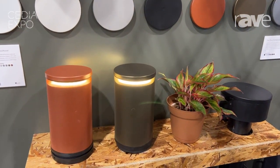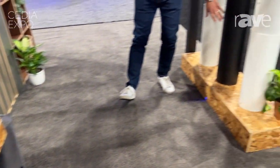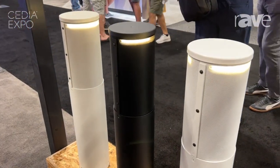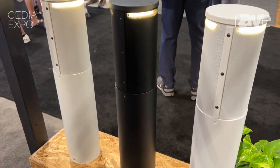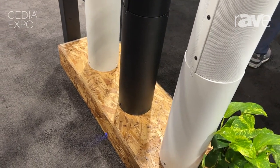These same bollards might be mounted on a bollard over here, which has American lighting installed, giving you the ability to light any pathway in any style. This could be done for residential, hospitality, food and beverage, or even corporate applications.